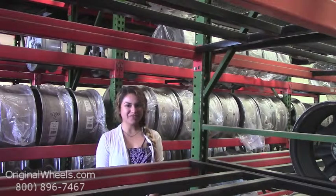Hey everyone! It's Veronica from OriginalWheels.com. And obviously, since you're watching this video, you are in search of Factory Original Ford E100 wheels.